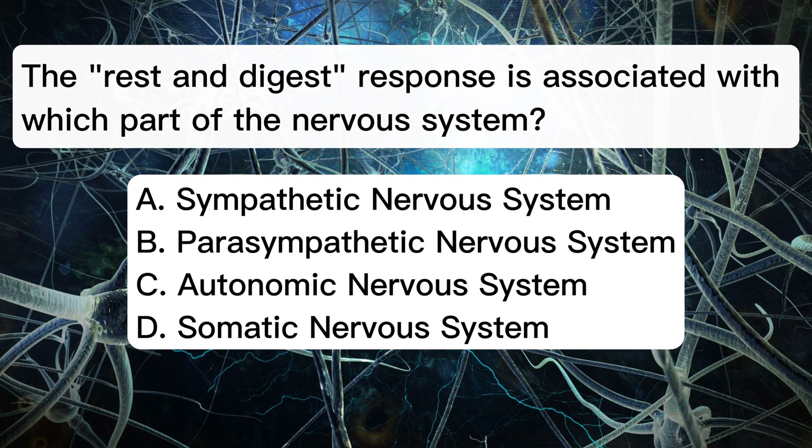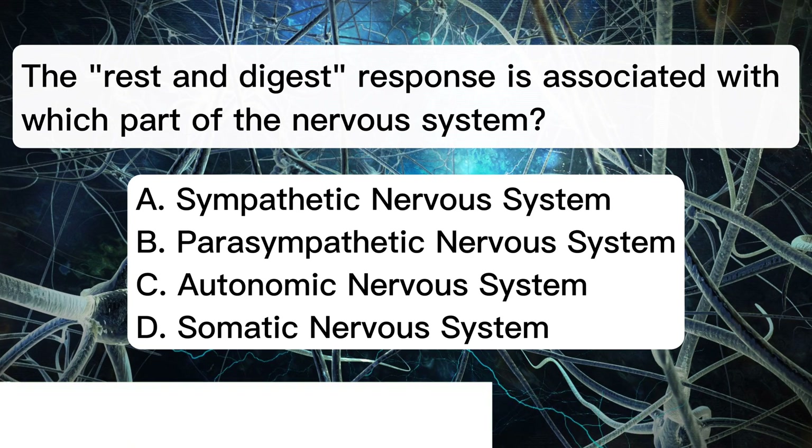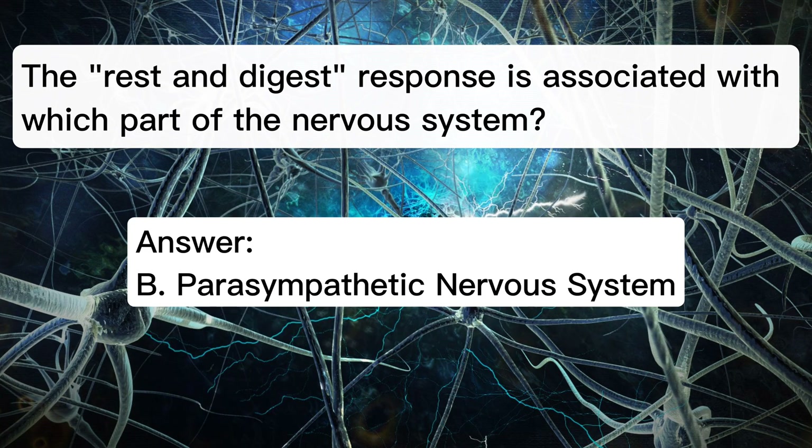Answer: B. Parasympathetic nervous system.